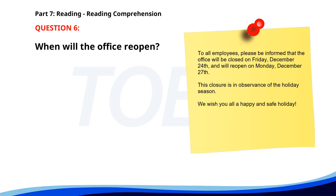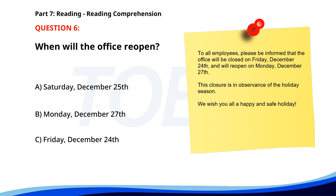Number 6. To all employees, please be informed that the office will be closed on Friday, December 24th, and will reopen on Monday, December 27th. This closure is an observance of the holiday season. We wish you all a happy and safe holiday. When will the office reopen? A. Saturday, December 25th. B. Monday, December 27th. C. Friday, December 24th. The correct answer is B: Monday, December 27th.